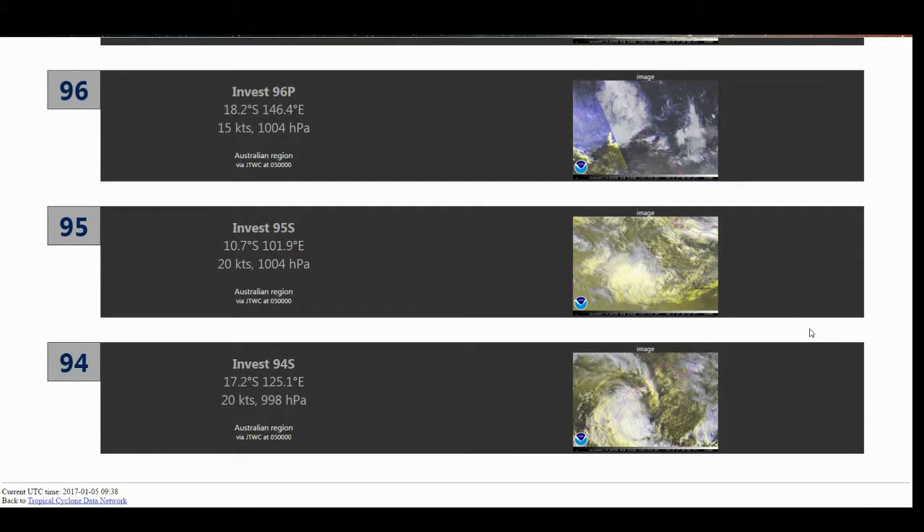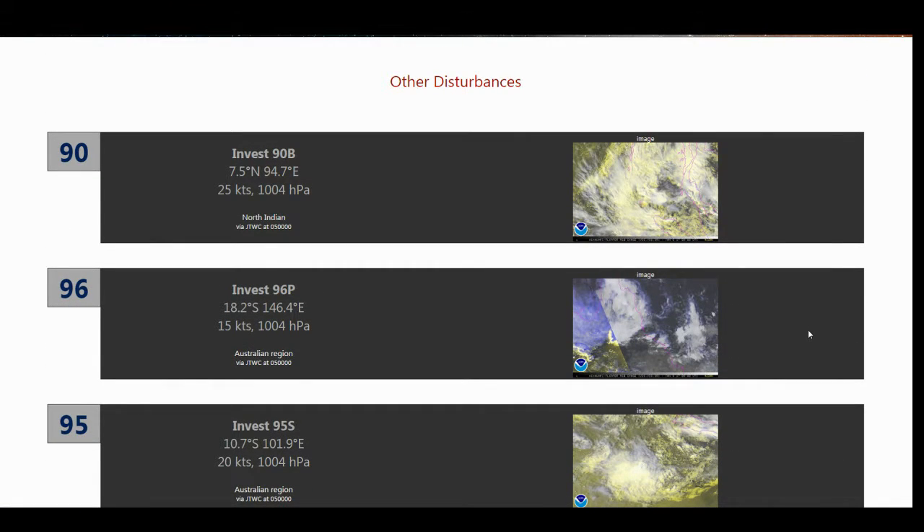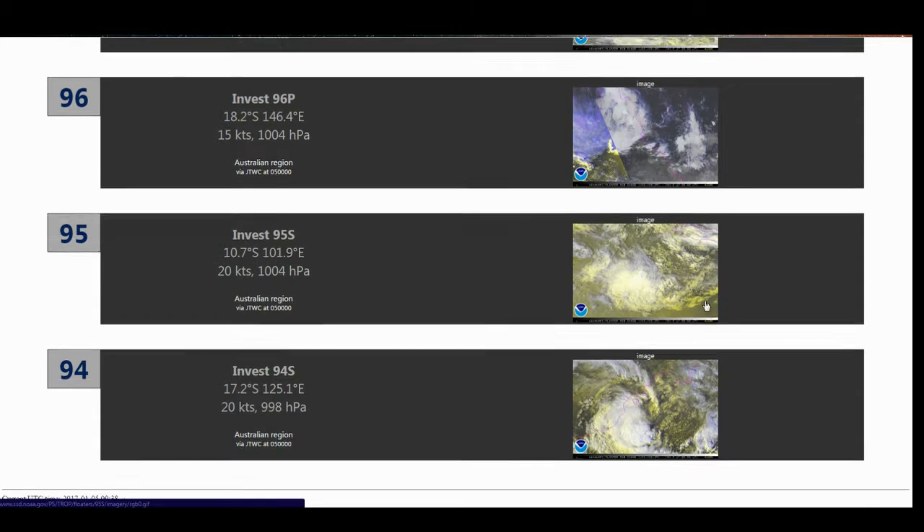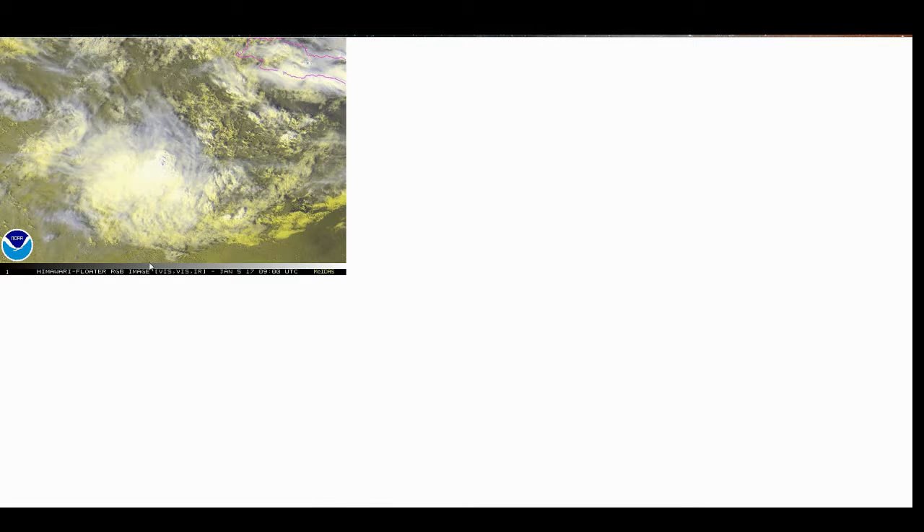We have some other disturbances, though. We have four different invests currently tagged by the Joint Typhoon Warning Center. We have 90B still in the North Indian. We have 94S still, also probably 9U, an Australian Bureau of Meteorology designation. We also have 95S, which is probably 10U. And we have 96P. These two systems were just tagged within the last 24 hours, although 10U has existed for about a day or two already.